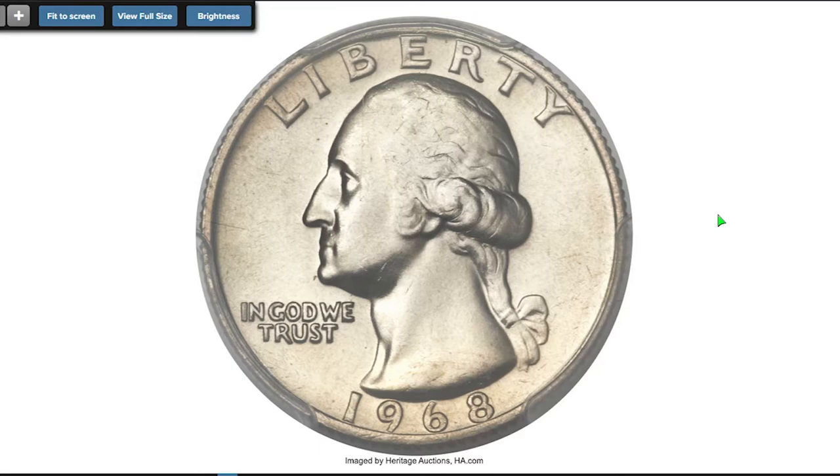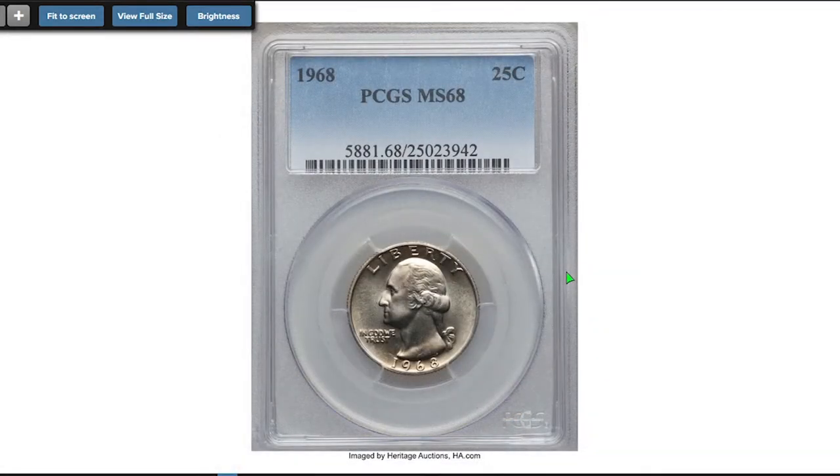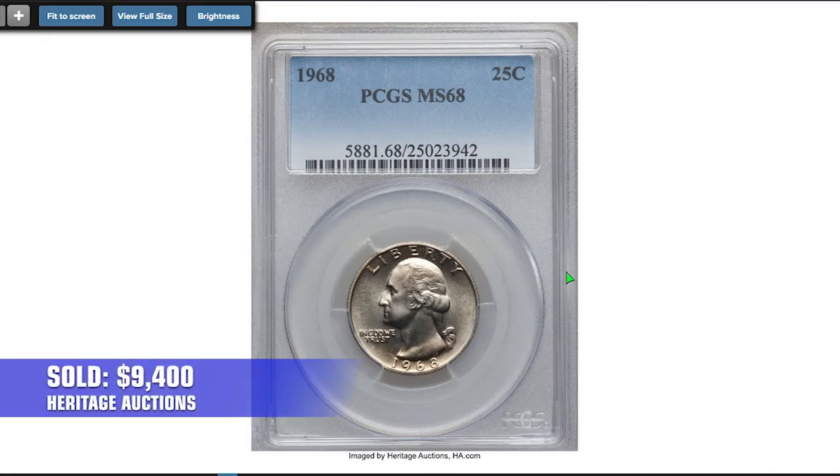Moving on to this Philadelphia-struck 1968 25-cent piece. For registry collectors of clad Washington quarters, this MS 68 example offers an important chance to get a leg up on the competition. Toning is minimal, luster strong and eye appeal high all around. It was sold on September 27, 2013 for $9,400 at Heritage Auctions.